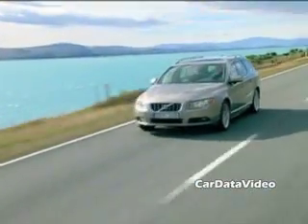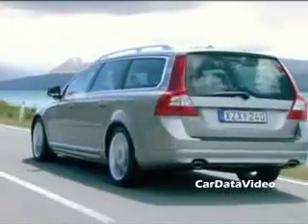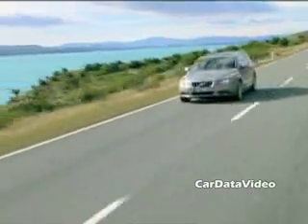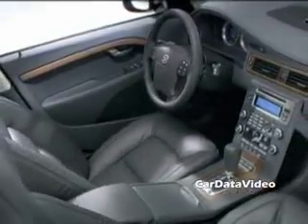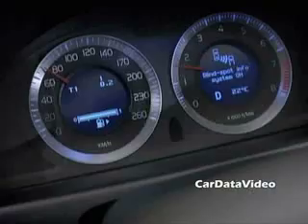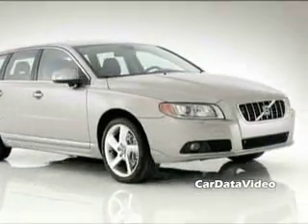Hi, this is Kelly from Car Data Video and we're going to talk about the new Volvo V70 wagon today. The V70 is a premium midsize wagon that contains all of the Volvo safety and quality, plus it has a very appealing driving experience. This new model is actually better styled, it's more comfortable inside and has a lot of nice new features. Let's listen to the Volvo designers describe it.